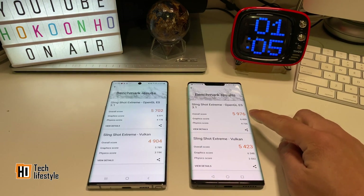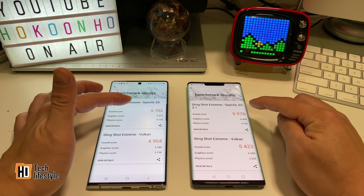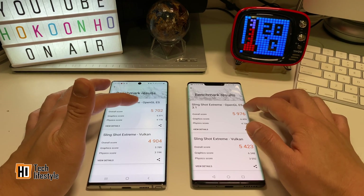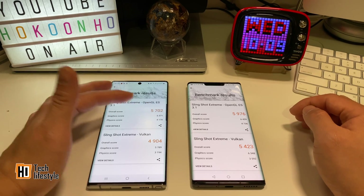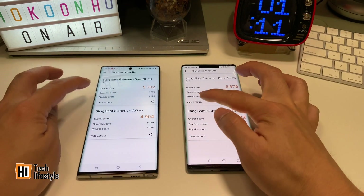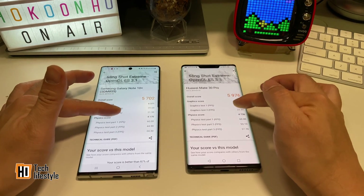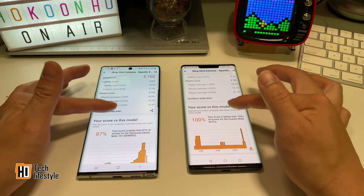The final result is here. In the OpenGL ES 3.1, the Kirin 990 got 5976, while the Samsung got 5702. Looking at the detail scores, the graphics scores are very close, but the Kirin 990 is just a bit faster.